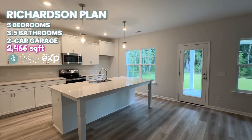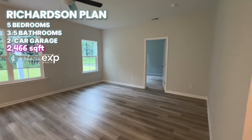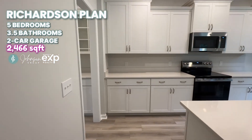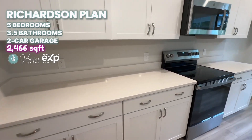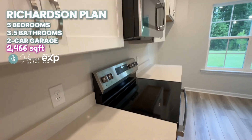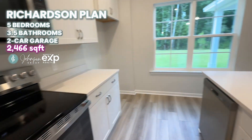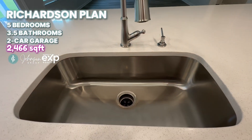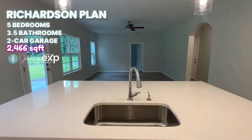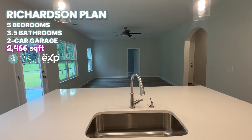Bright white kitchen, big island, and a family room space with a ceiling fan already installed. Quartz countertops in the kitchen, stainless steel appliances, and a big sink. Imagine cooking dinner and doing dishes here while looking out at your family over there in the family room.